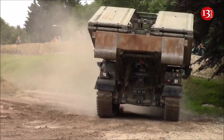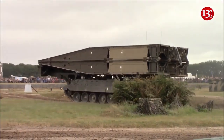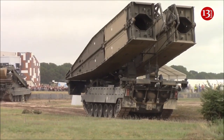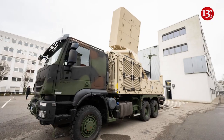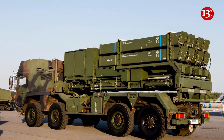Germany supplies Ukraine with air defense radar, bridge-layer tanks, and military equipment. Germany reported about another military aid package sent to Ukraine which includes an air surveillance radar station, TRML-4D. The radars are designed for Ukrainian IRIS-T SLM air defense systems.